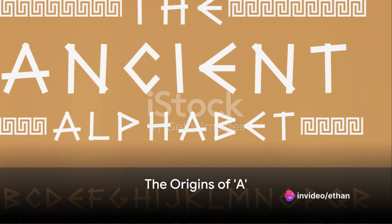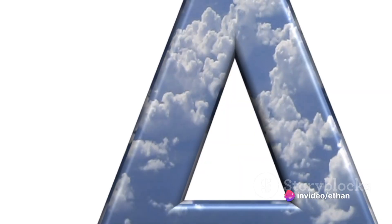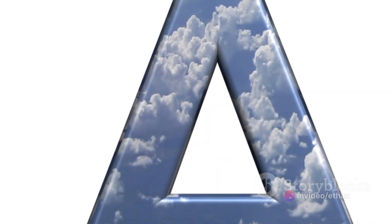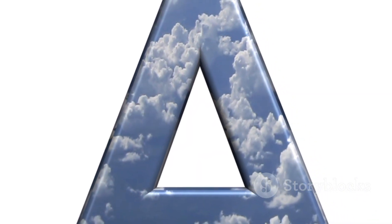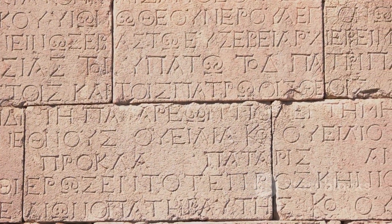Have you ever stopped to ponder why the letter A is at the beginning of our alphabet? What makes it so special? Indeed, there's more to this first letter of the English alphabet than meets the eye. Buckle up as we embark on a journey tracing the history of the letter A and unravel the reasons behind its awesomeness.